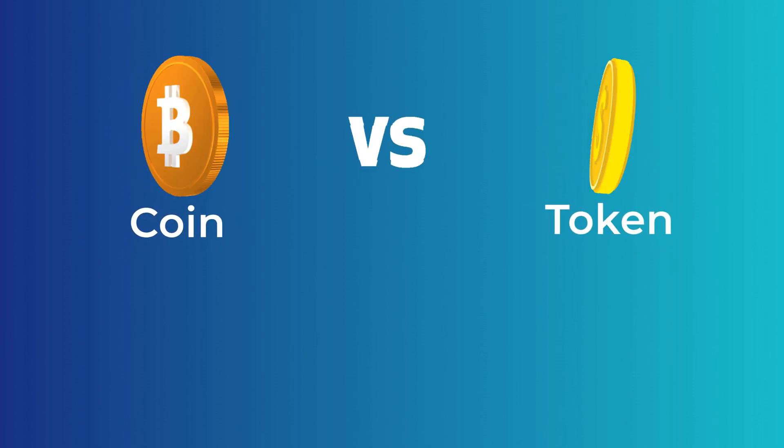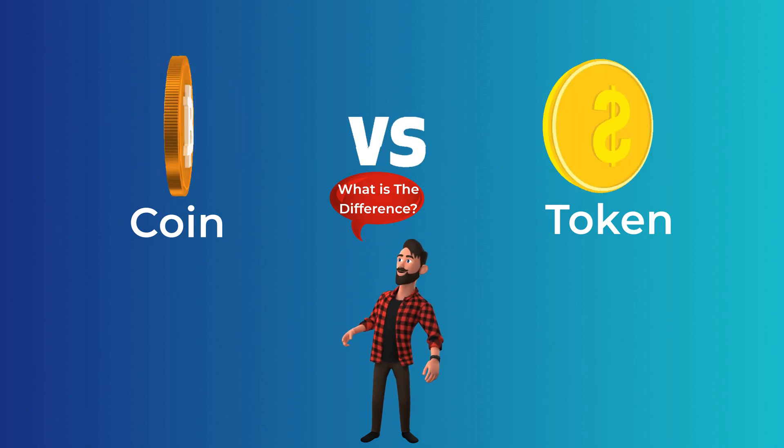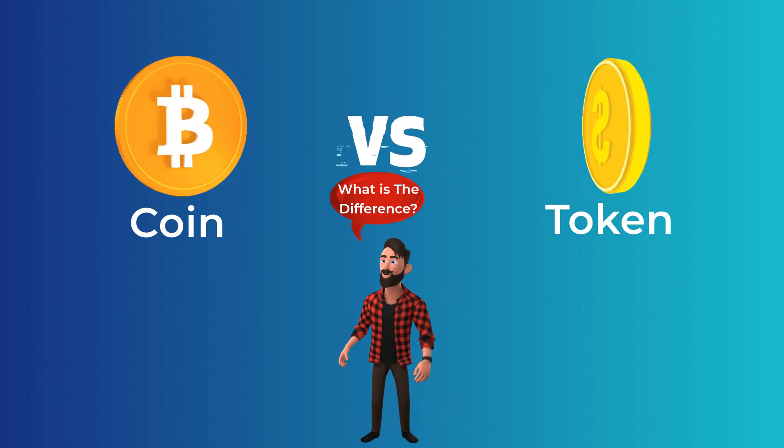The difference between a coin and a token is confusing to many people, not just beginners in the crypto space. In this video, you will know exactly the difference between a coin and a token. So, let's get started!